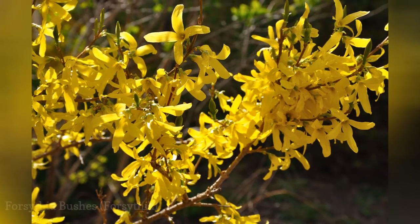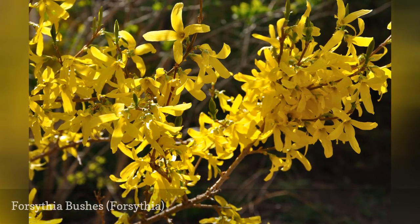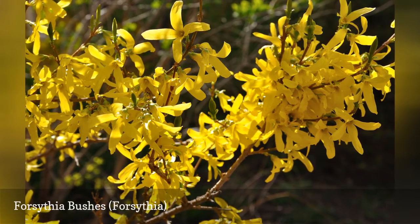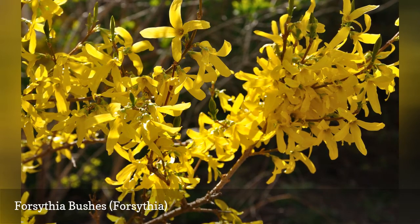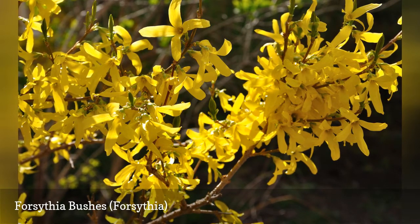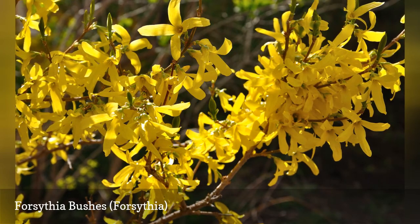Not only is forsythia a vigorous, beautiful bush, but it is also an early bloomer. Forsythia goes into full bloom even before its leaves appear in spring, so that they are easy to see and enjoy. They only bloom once, however, and after that the bush is not particularly interesting. Forsythia can become unkempt if not trimmed; pruning should be done immediately after spring flowering is complete.